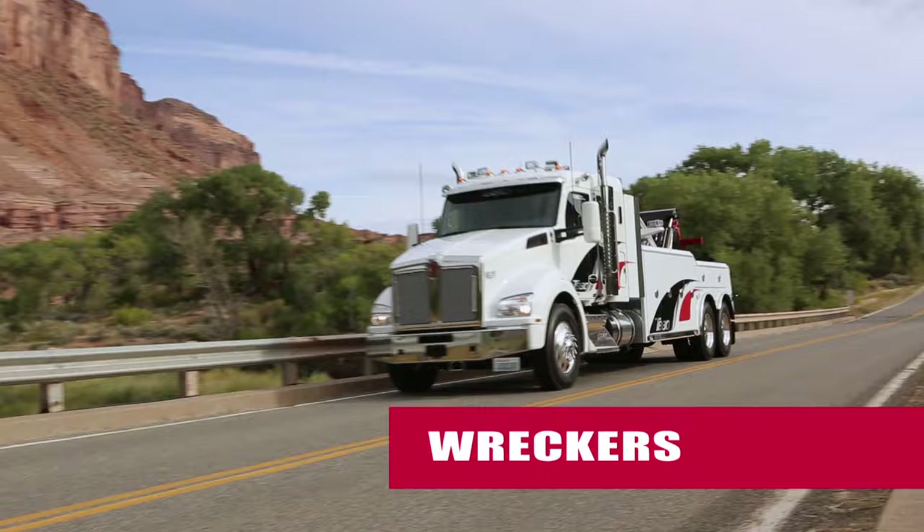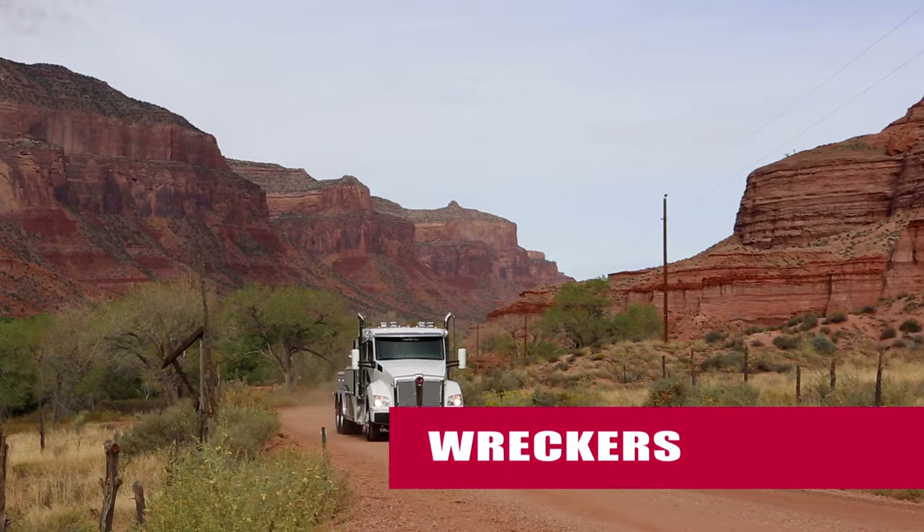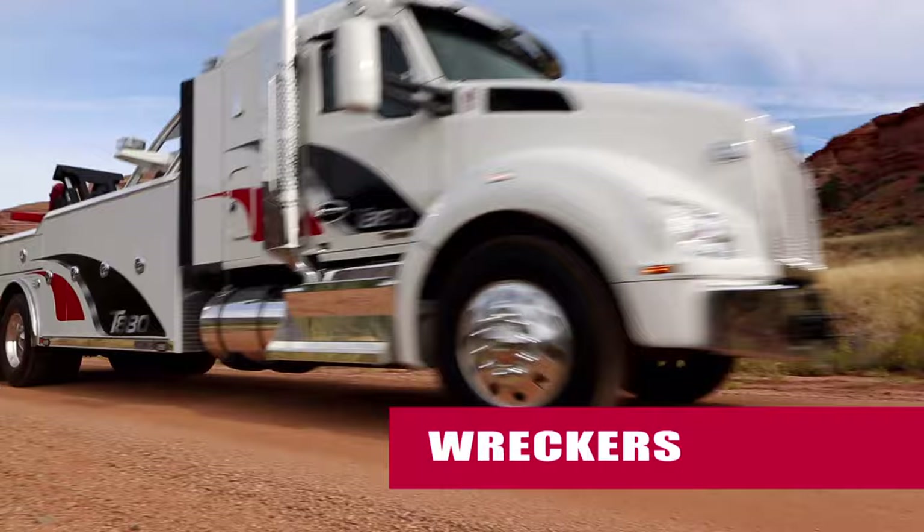When it comes to towing and recovery, the T880 more than pulls its weight. Reliable, robust, and powerful, the T880 is built to get the job done, helping people in need out of a difficult spot and moving their vehicles where they need to go.